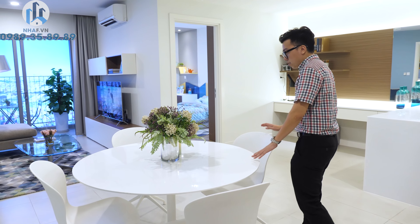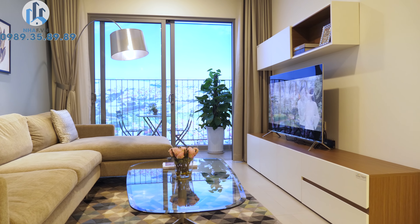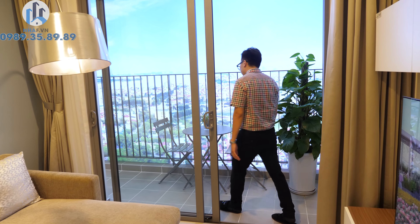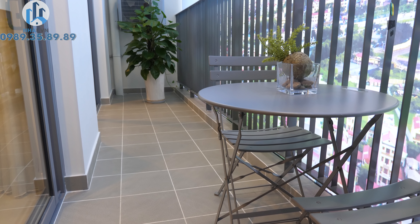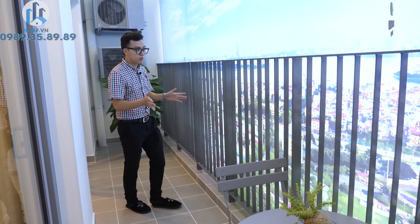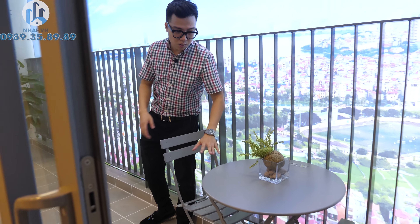Không gian dành cho bàn ăn thiết kế theo dạng hình tròn, đủ chỗ cho 4 người của gia đình nhỏ. Phòng khách có gam màu tươi sáng với hệ thống giải trí đặt ở đây. Một điểm thú vị là loggia của phòng khách và phòng ngủ master dùng chung, tạo nên khoảng loggia rất rộng với tầm nhìn đẹp mắt. Thực tế khi nhận bàn giao, tầm nhìn sẽ hoành tráng hơn, và rất có thể sẽ có những căn hộ có tầm nhìn hướng Hồ Tây rất rộng và thoáng.